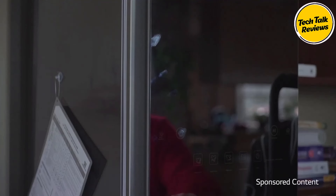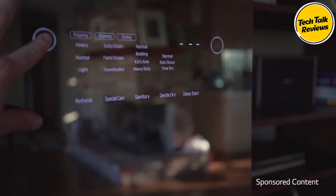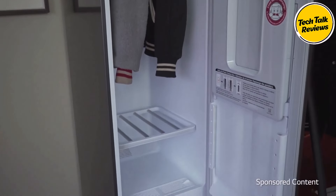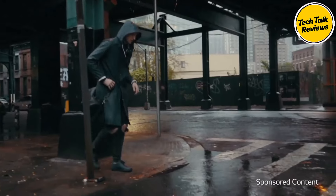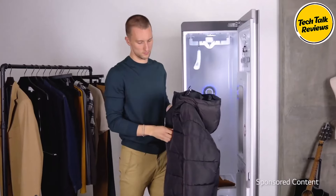The LG Styler offers much more than just odor removal. Its built-in heat pump ensures damage-free drying, allowing you to dry delicate fabrics quickly and efficiently without the risk of high-temperature damage. Say goodbye to air drying and hello to neatly dried clothes, all while keeping them out of sight.